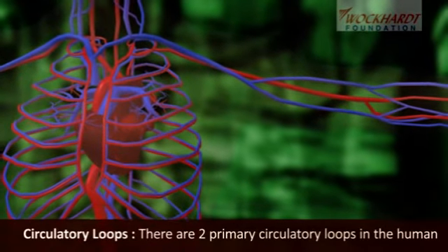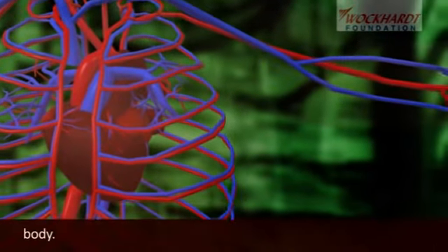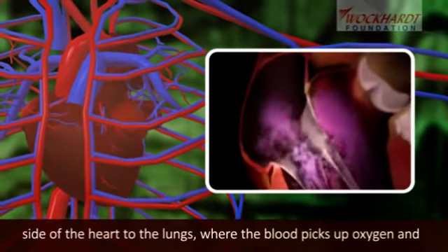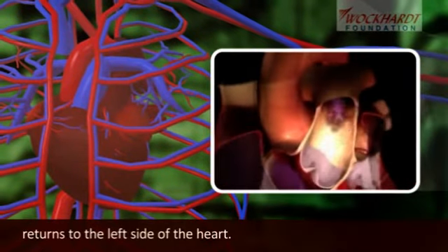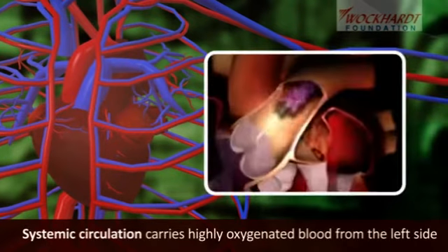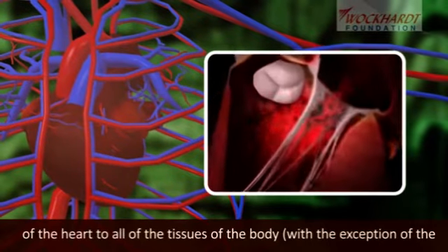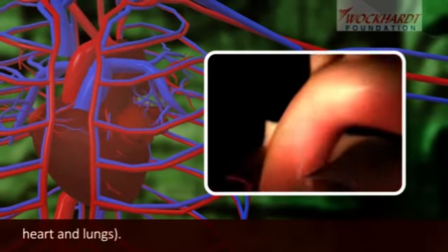There are two primary circulatory loops in the human body. Pulmonary circulation transports deoxygenated blood from the right side of the heart to the lungs, where the blood picks up oxygen and returns to the left side of the heart. Systemic circulation carries highly oxygenated blood from the left side of the heart to all of the tissues of the body, with the exception of the heart and lungs.